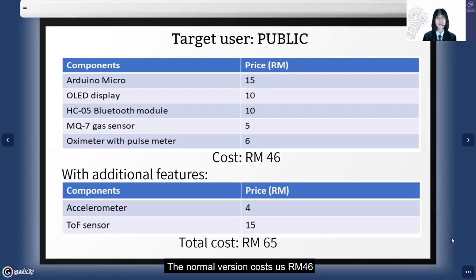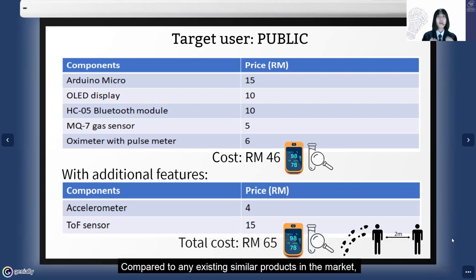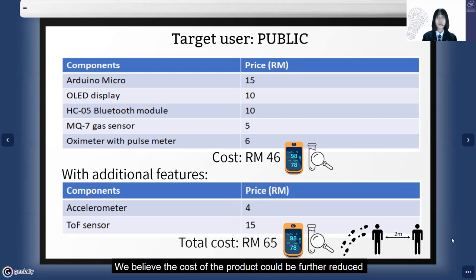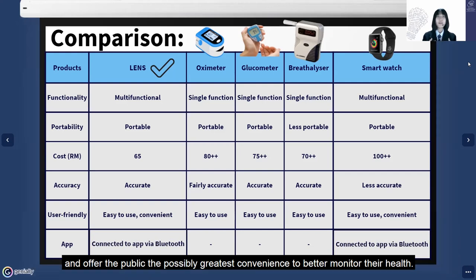The normal version costs RM46 and RM65 for the one with add-on features. Compared to any existing similar products in the market, the cost of our prototype is rather competitive. We believe the cost could further reduce and become more affordable when production is scaled up. We would like to bring most of the functions needed in this dynamic time together as one and offer the public the greatest convenience to better monitor their health.